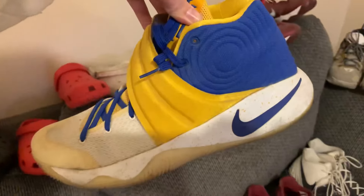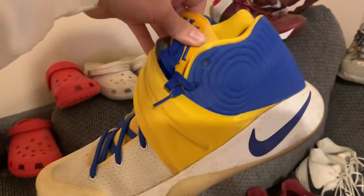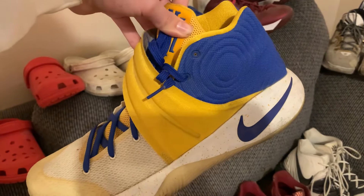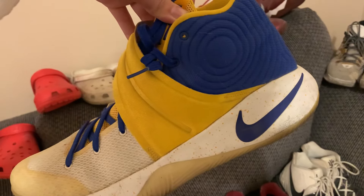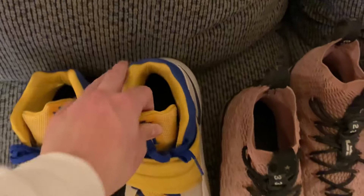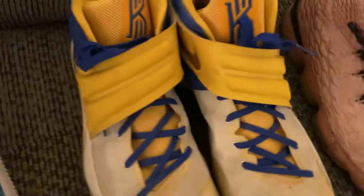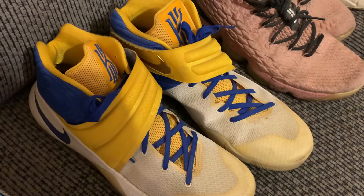Inside the LeBron 15s you can actually see an outline of the Hollywood skyline. Then now to the Kyrie 2s — the Nike ID custom designed by me. I designed this colorway on Nike ID. The Kyrie 2s may be my favorite looking shoe of all time. I got this shoe probably around seven years ago and I really like the colorway I made. Very cool shoes.